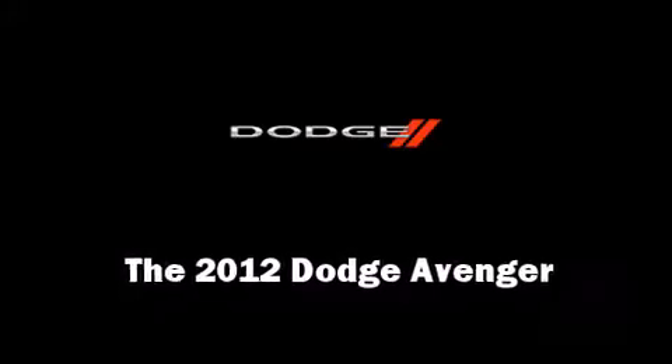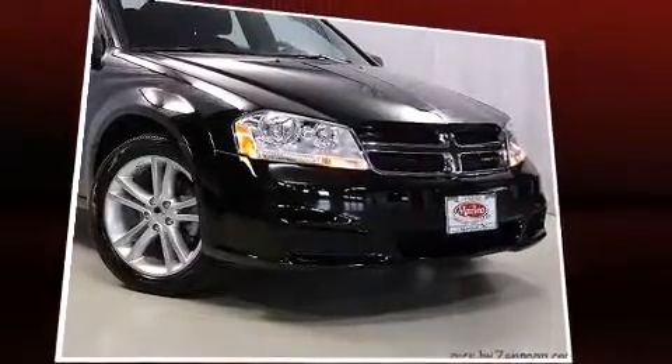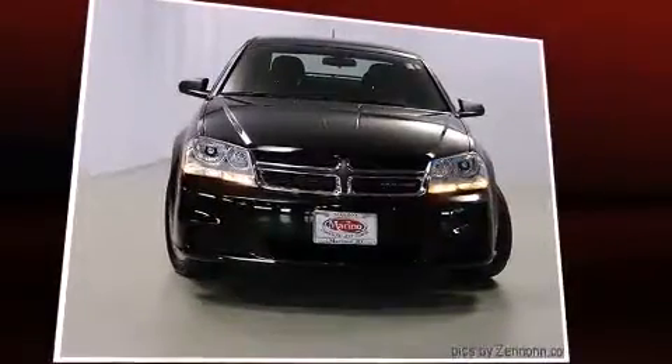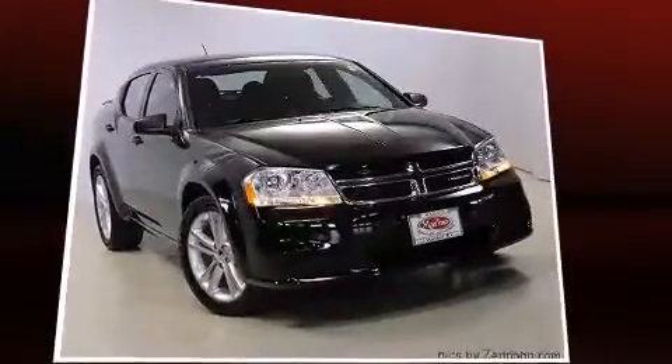Discerning drivers will appreciate the 2012 Dodge Avenger. Smooth gear shifts are achieved thanks to the refined six-cylinder engine, providing a spirited yet composed ride and drive.